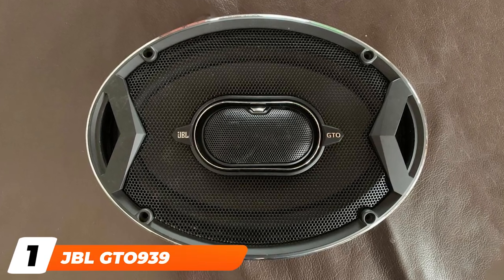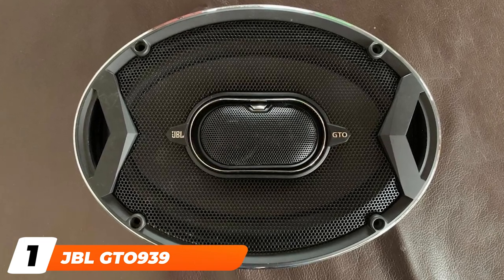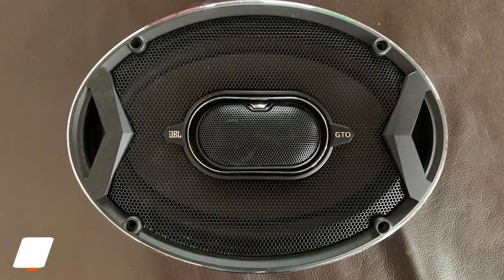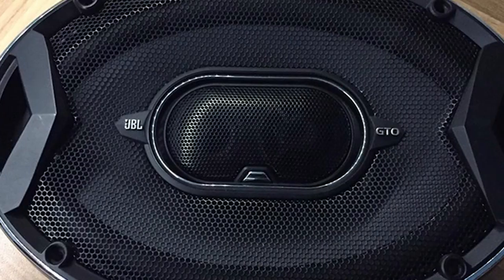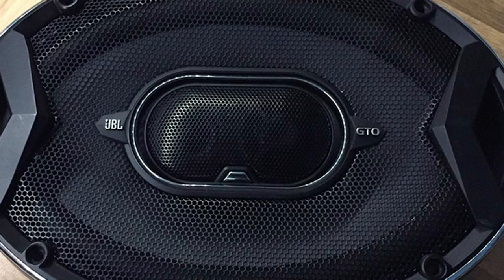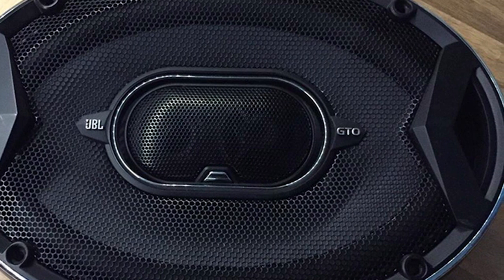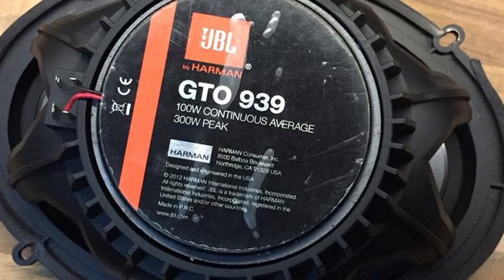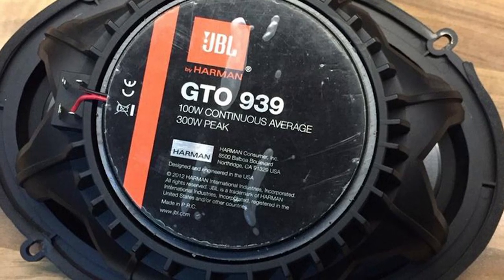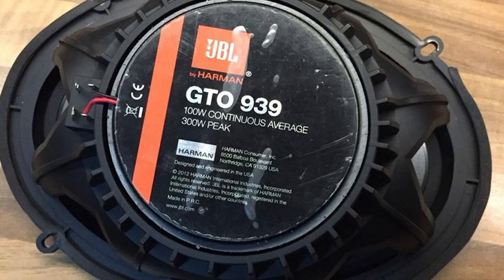At the first position of our list, we have the JBL Gita 939 6x9 speaker. The JBL Gita 939 6x9 speaker is one of the best bass car speakers that can produce really deep bass with rich and clear sound performance. These car speakers come with carbon injected plus-one cones which are larger than other car speaker sizes, allowing them to move more air and deliver deeper bass performance.